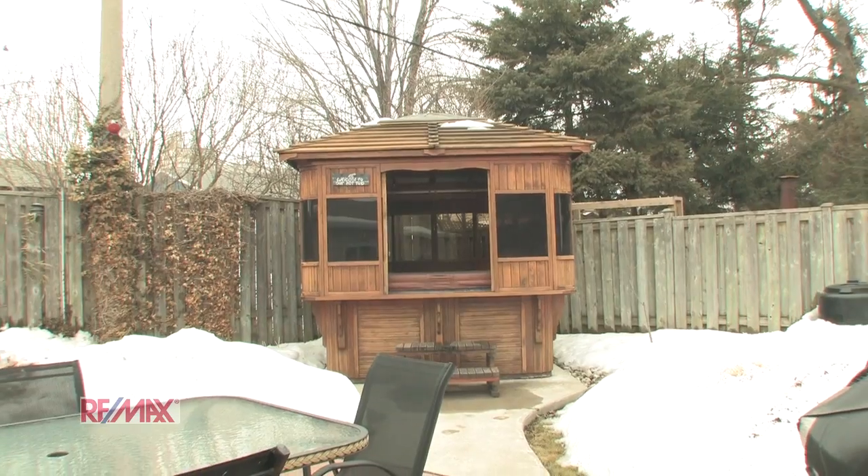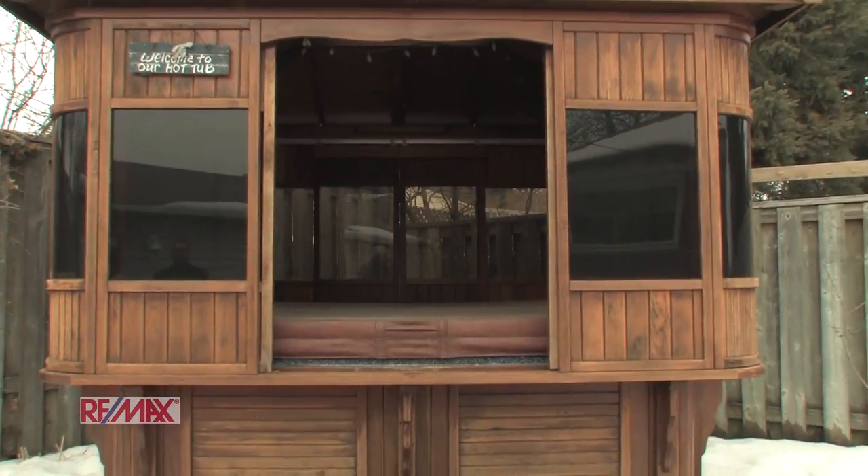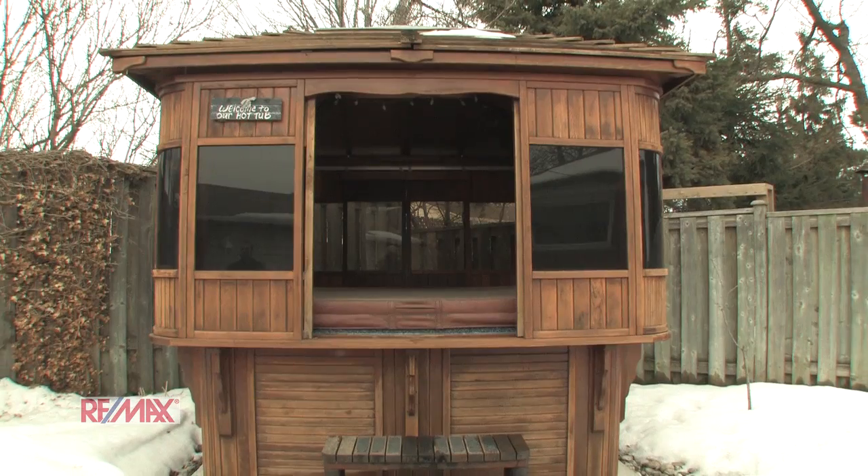And here we have the backyard which, under the snow, is beautifully landscaped. It also comes with a hot tub enclosed in a gazebo with a skylight.